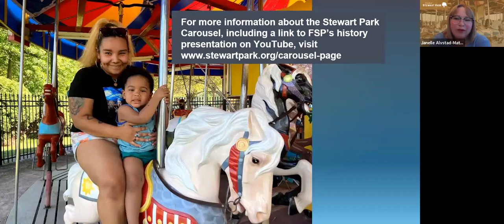For more information about the Stewart Park carousel, you can visit Friends of Stewart Park's website. We have a history talk that we did on the carousel that's more expansive than what I went through, linked to the carousel page on our website. I'd like to thank the Herschel Carousel Museum for inviting me to chat about the restoration. If you have any questions, you can pop them in the chat and I'll answer them at the end. Thank you.